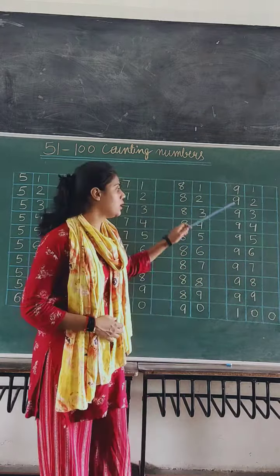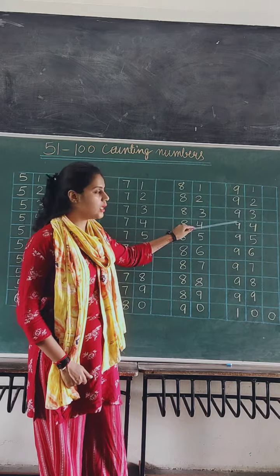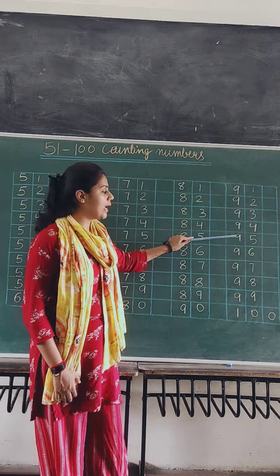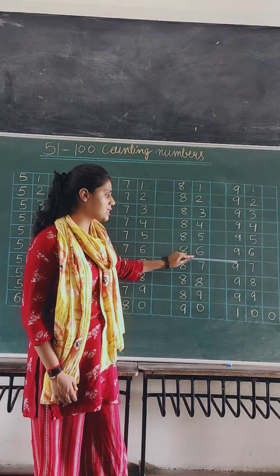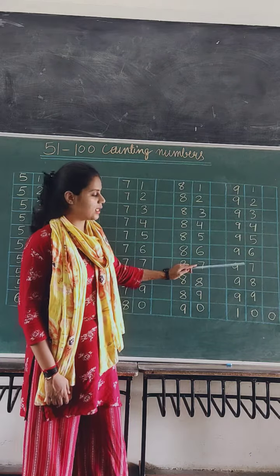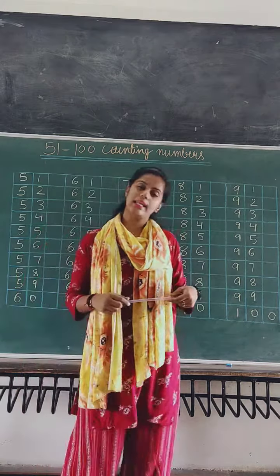91, 91. 92, 92. 93, 93. 94, 94. 95, 95. 96, 96. 97, 97. 98, 98. 99, 99. And at last, 100.